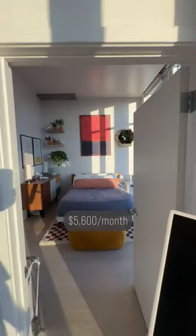This is my top floor penthouse in downtown Los Angeles and it runs me about $5,600 a month in rent. Let me show you around.